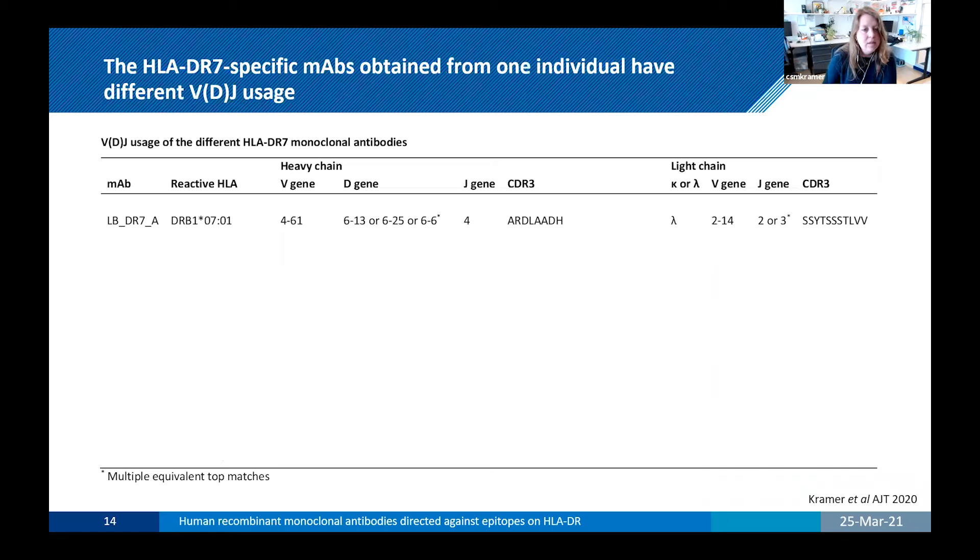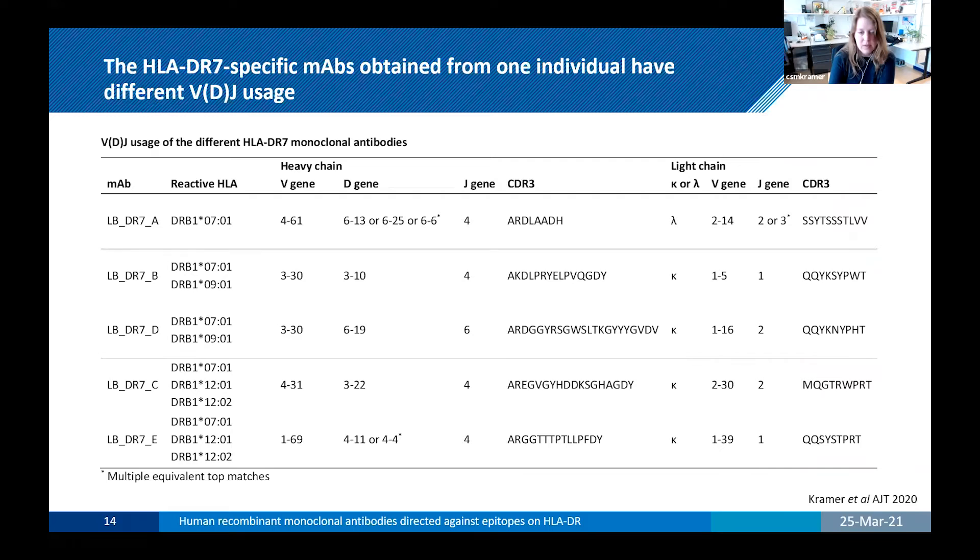Because we obtained the sequence data of our monoclonal antibodies, we were interested to see what the VDJ usage was and whether these monoclonal antibodies originated from the same or different precursor clones. Looking at the VDJ genes from the heavy and light chains across the five monoclonal antibodies, we noticed that all VDJ usage was different for all five. Even the two antibodies with the same DR7 and DR12 reactivity had completely different VDJ genes, indicating they are from unique clone types.